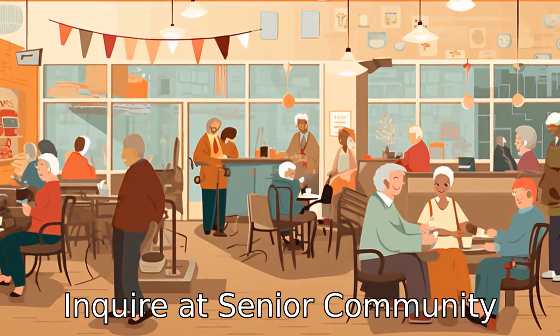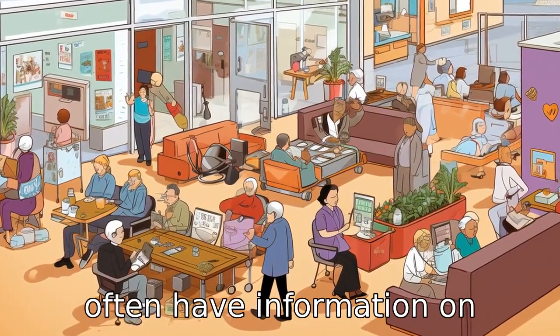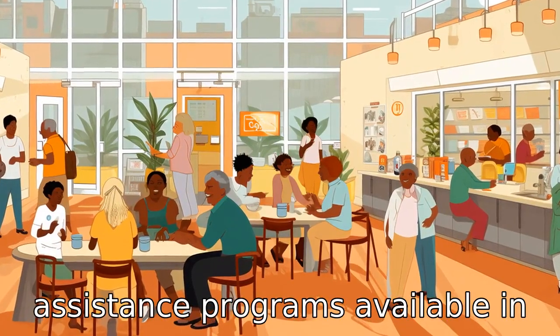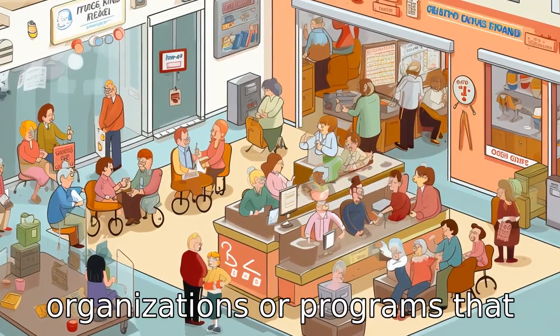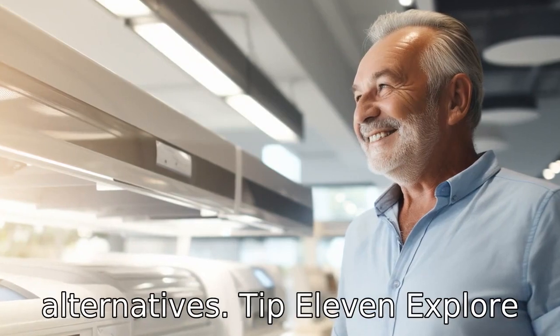Tip 10: Enquire at senior community centers. Local senior centers often have information on assistance programs available in your area. They may be aware of organizations or programs that provide seniors free air conditioners or lower-cost alternatives.